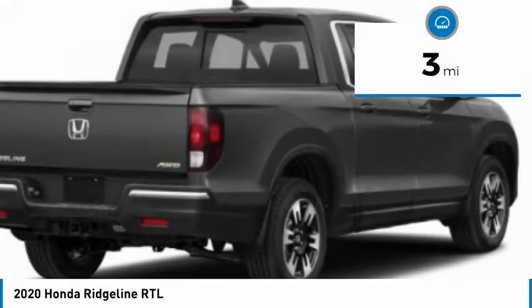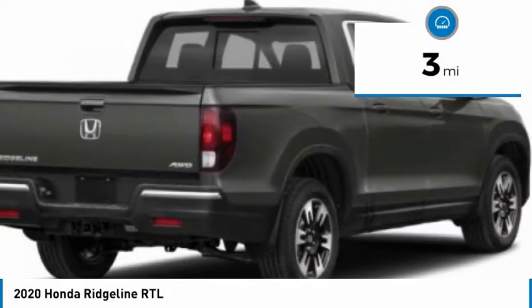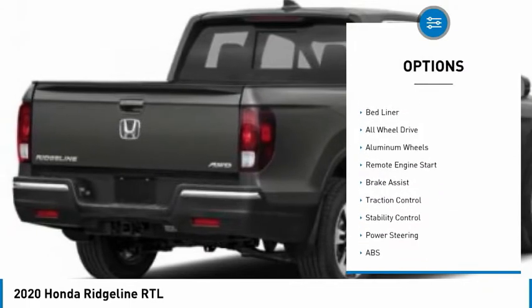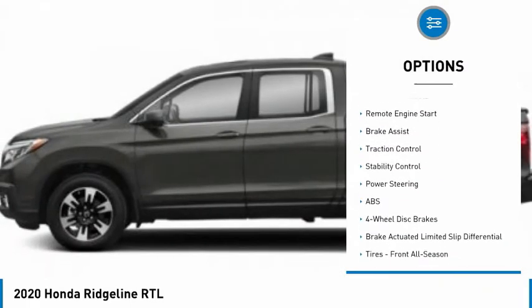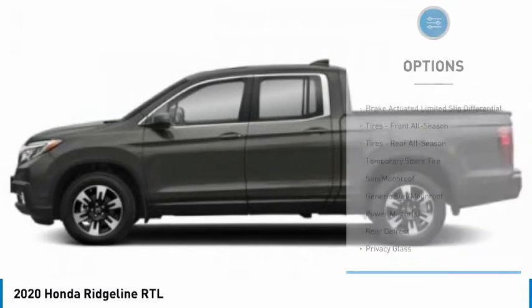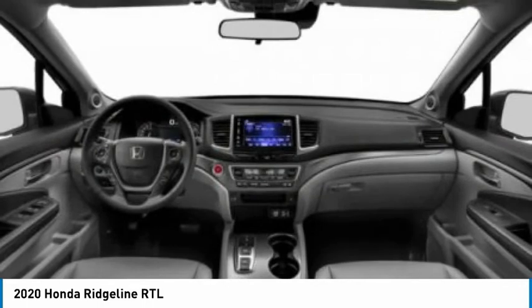This vehicle has less than 100 miles. Here are some of this vehicle's great options: tire pressure monitor, tow hitch, heated mirrors, bed liner, all-wheel drive, aluminum wheels, remote engine start, brake assist, traction control, and stability control.